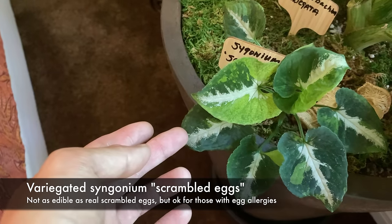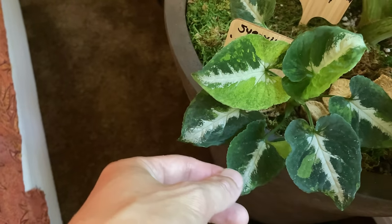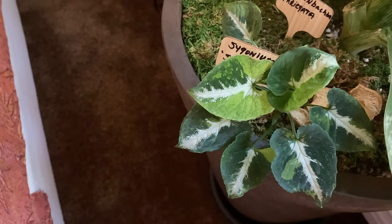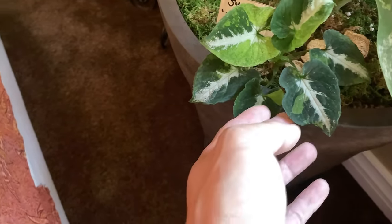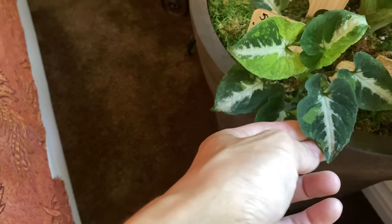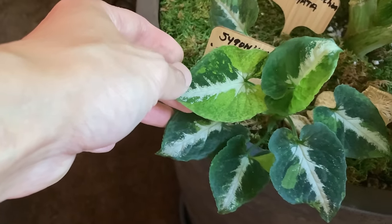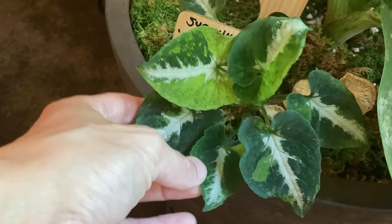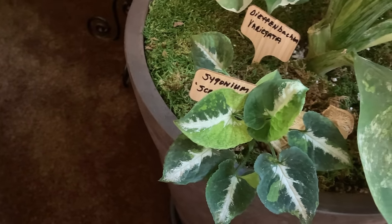Underneath is Syngonium — the scrambled eggs Syngonium. It's a variegated form of the wendlandii. If it got more direct sun, it would get more of the yellow — it would look like an egg yolk. This Syngonium is a very popular one and it was one of the first ones in the United States. I've never even heard of this plant, but I like Syngoniums a lot — they're very underrated and just so easy to grow.